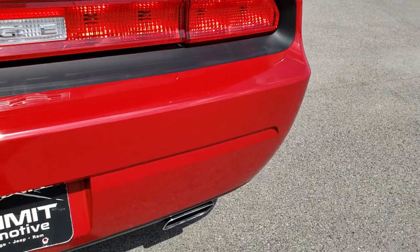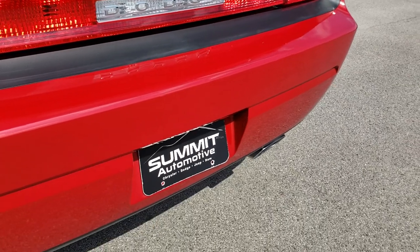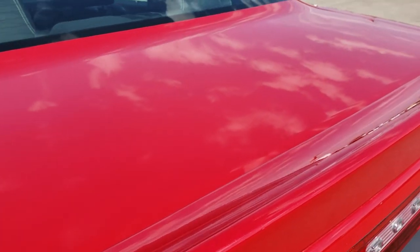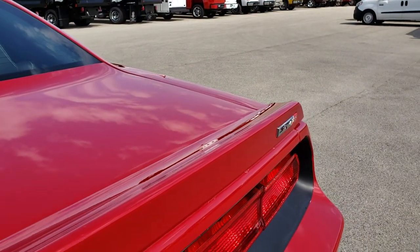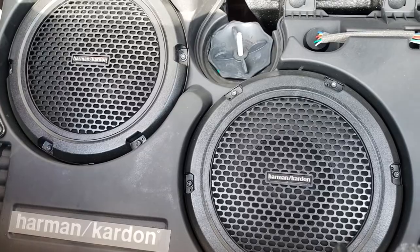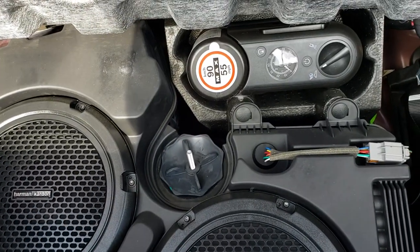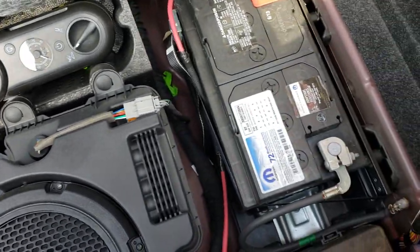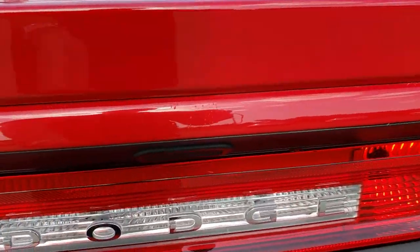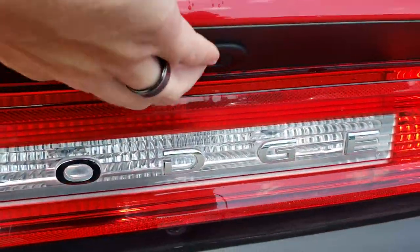The rear bumper is in really nice shape as well, no major cracks. It has the deck lid spoiler and the deck lid is in really nice shape. The trunk area is very clean as well. This one does have the Harman Kardon sound system with the factory subwoofers. You have the entire inflator kit, and the battery is back here as well. Those seats do fold down for extra storage.